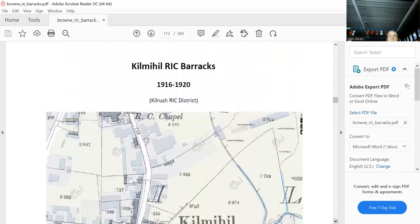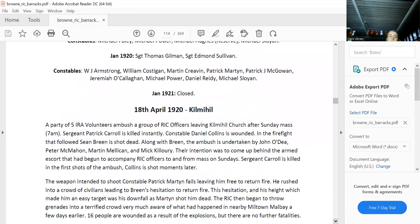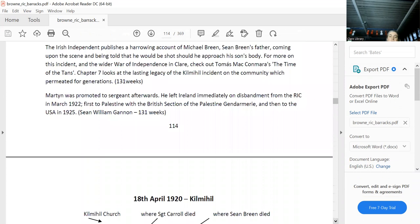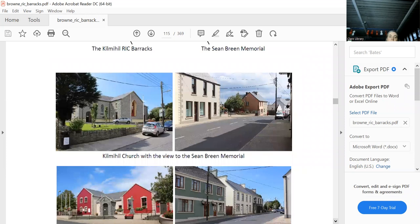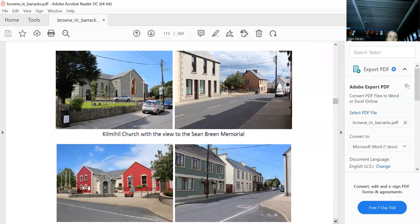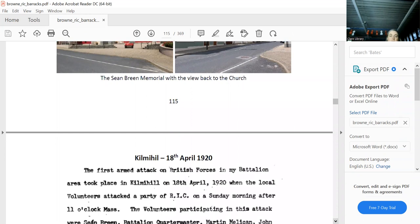That's exactly where it was. There's another famous ambush here where Sean Breen was killed. The IRA attacked the RIC coming out of the church here — the RIC barracks was here. They shot Sean Carroll and one of the RIC. There's the church, and that's where Sean Breen's memorial is today. This is the view from his memorial — the sergeant was killed there, and just here is where Sean Breen was killed, and that's his memorial in Kilmihil.